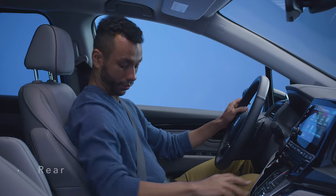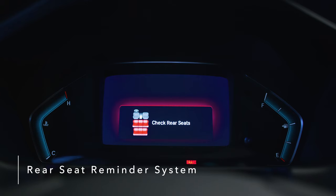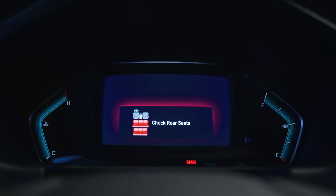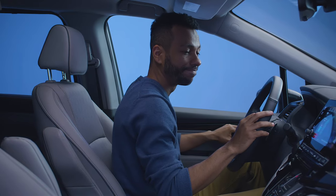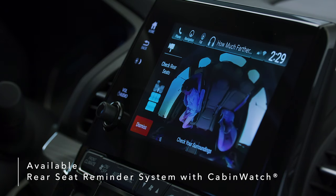Never worry about forgetting your precious cargo with the Odyssey's rear seat reminder system. The system alerts you to check the rear seating area when exiting the vehicle. The Odyssey also introduces the industry's first rear seat reminder that combines a chime and dashboard warning with an available CabinWatch camera view of the back seat.